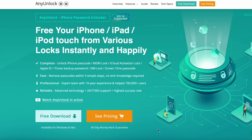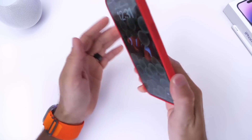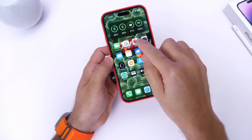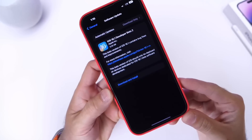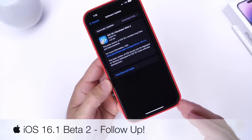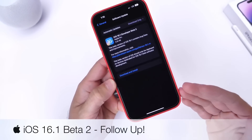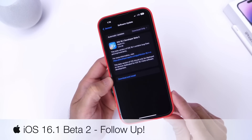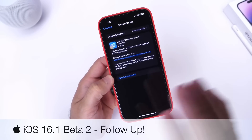iOS 16.1 Developer Beta 2 has been out for about five to six days as of the filming of today's video. I want to come back and share additional details in terms of new features and changes that I've come across. I'll also talk about battery and bugs, so let's dive right in.